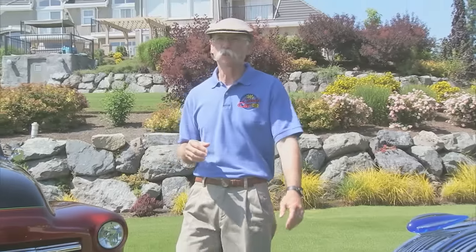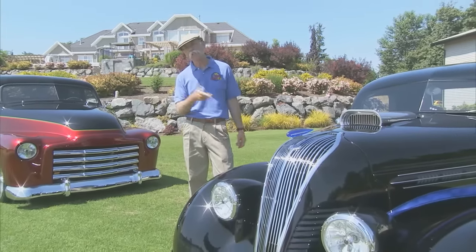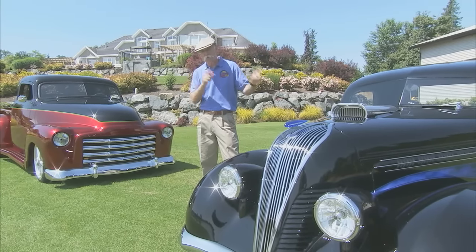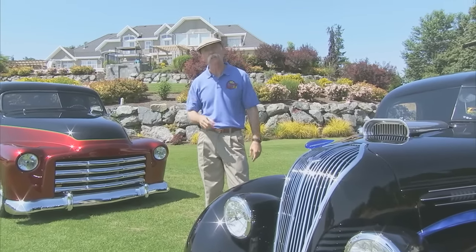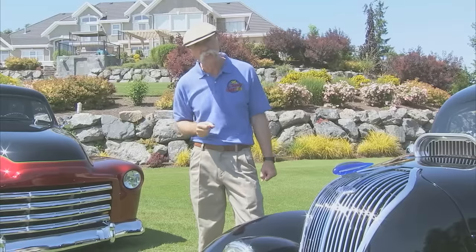Hi, I'm Dennis Gage. Thanks for tuning into My Classic Car, home of the Certified Car Nut. Well, this week we're in Abbotsford, British Columbia to visit Don Voth and check out a couple of his hot rod pickups. We're talking a 37 Hudson Terraplane and a 49 GMC, but these aren't just any 37 Hudson Terraplane and 49 GMC. These are both Chip Foose designs, and that makes all the difference. Feast your eyes and focus on the detail.